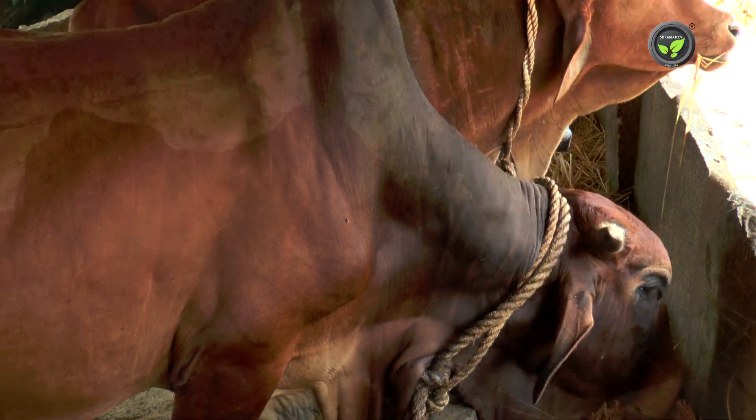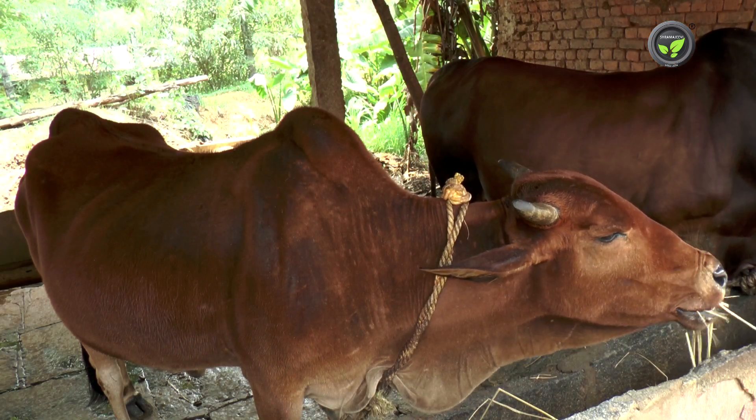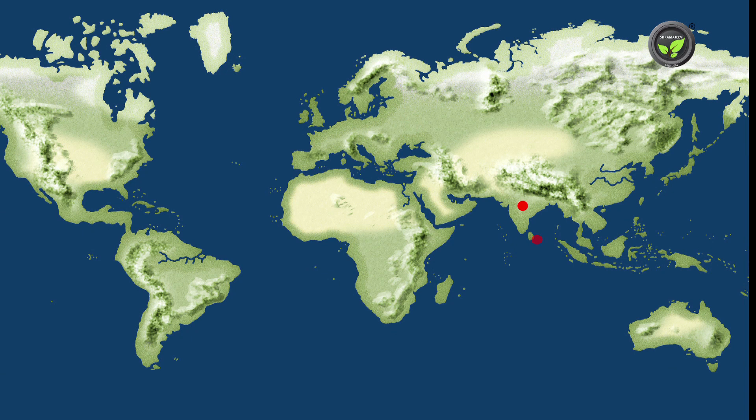Sindhi is a world popular breed spread over 33 countries, including Sri Lanka, Bangladesh, Australia, and America.